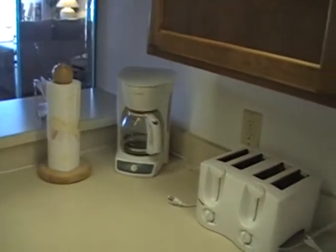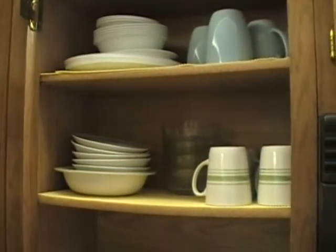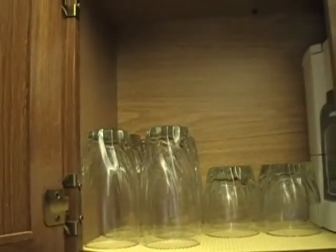What kind of equipment do we have? Of course, a coffee pot, a blender, and a toaster — everything you would ever need on vacation. Let's take a look in some of the cupboards. In here you can see cups, bowls, plates — everything you need. If you need cups, glasses — plastic as well — not a problem here at Sandcastle 701.